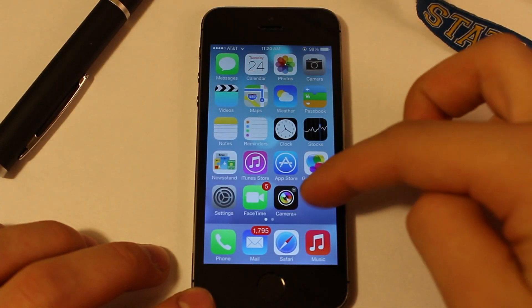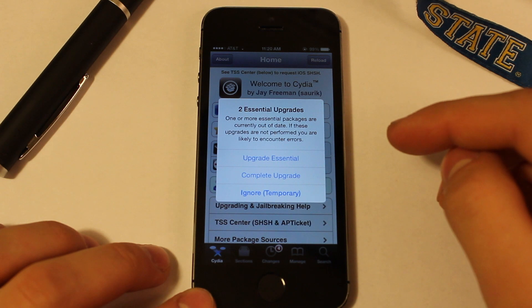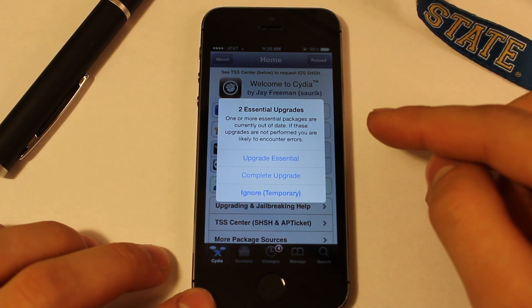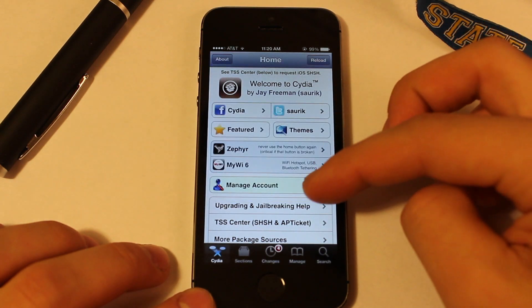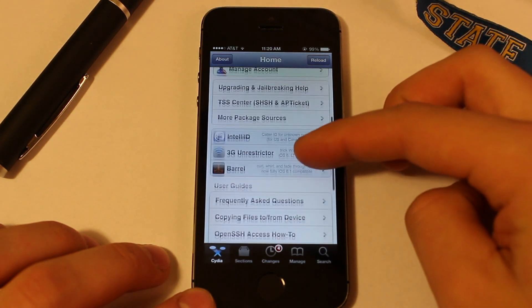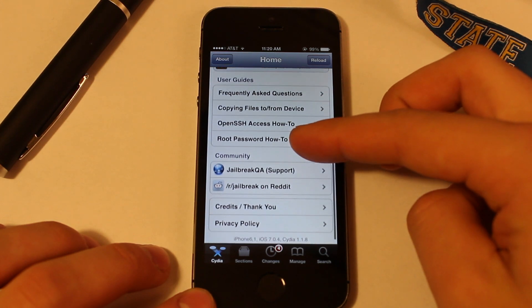Hey guys, the anticipated Cydia update for iOS 7 has just been pushed out via an essential upgrade package within Cydia. Now if you did jailbreak any of your devices via the Evasion 7 jailbreak tool, you would have noticed that you were running an unofficial build of Cydia.